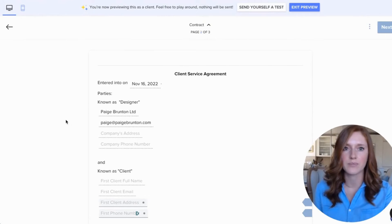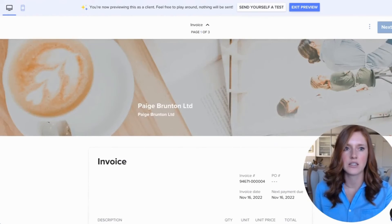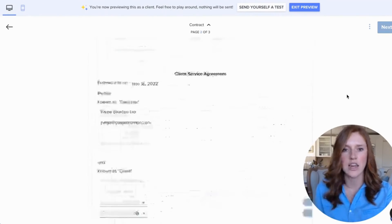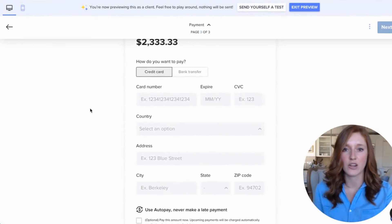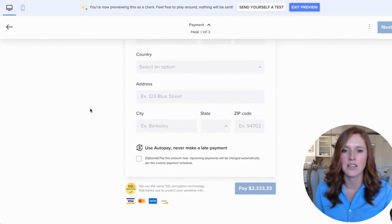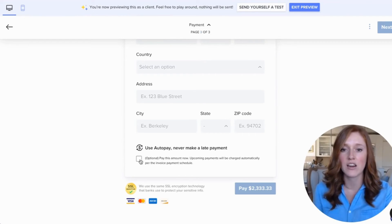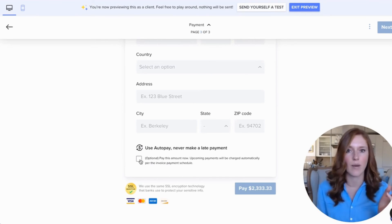You can preview this — for your client, this is how their invoice looks, then they see the contract, and finally the payment section. You can choose how your client pays: credit card is the most convenient, or bank transfer. They put in their credit card details. And here's the best part: 'Use auto pay and never make a late payment.' They can tick that little box, which means those future invoices you've set up — they don't need to remember to put in their credit card details again or remember to pay the next invoice. It will auto-pay the future invoices.